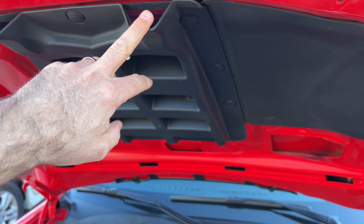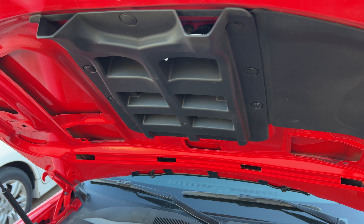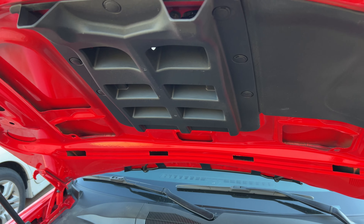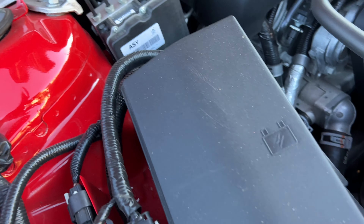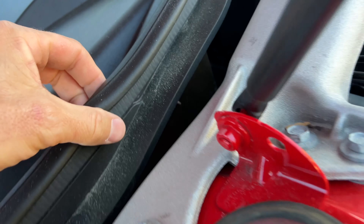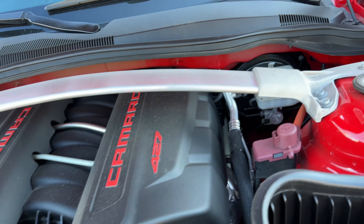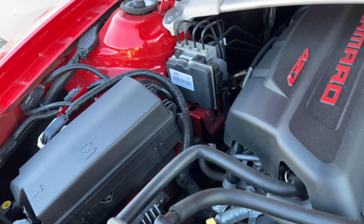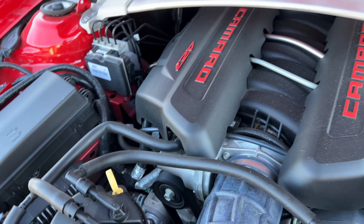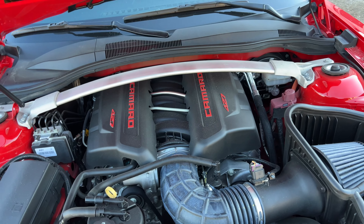This is the air duct that you're actually supposed to remove before you go to the track — that's a whole procedure of things you need to do before taking it to the track, including a special alignment. Here you have a Chevrolet Performance plaque, and I believe somewhere in here there is the name — a little signature of the person who assembled the car. Anyways, this is the LS7.